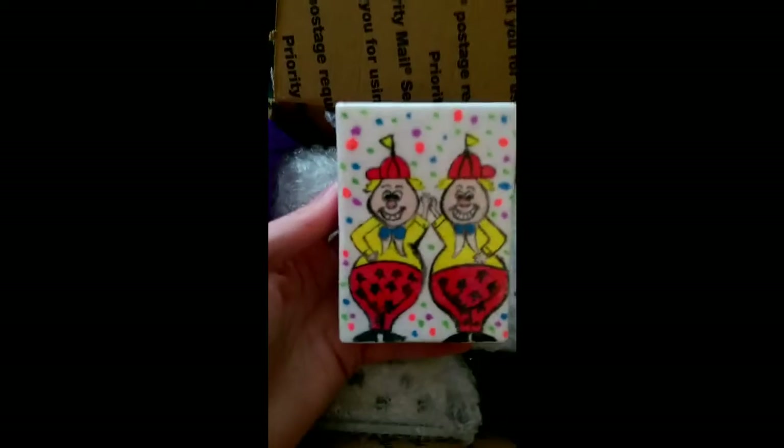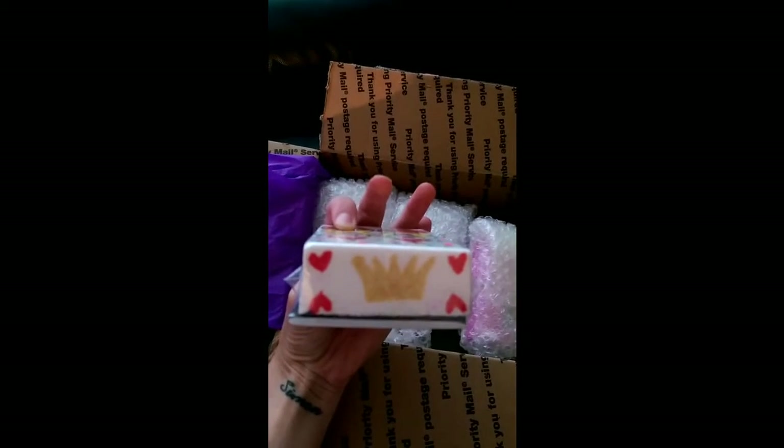Oh my frigging god, even better in person. I thought she took amazing pictures, they can't top that. But yes, in real life — look at the design of this. I chose Elisa in the first place because of her attention to detail, and look at all of this. So amazing.